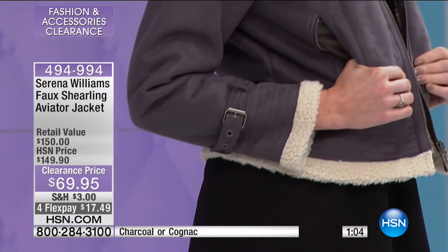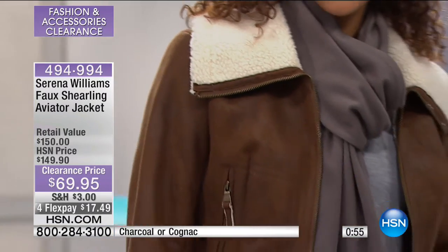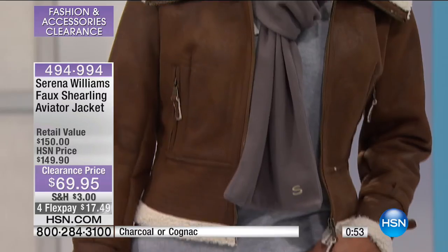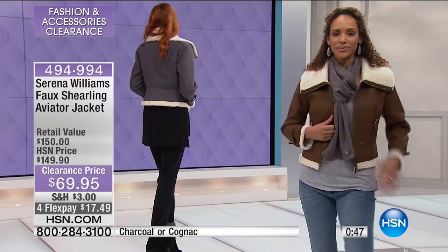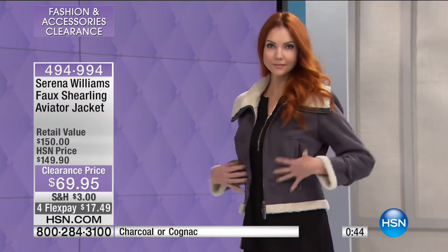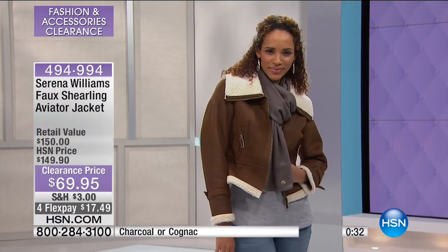This jacket is available for the first time in extra small through 3X. I would suggest dry cleaning it — it's the best way to take care of it. With the long sleeves, you even have the princess seam detailing, giving you even more shaping on the body. That's the charcoal on Kate, and our other option is that really pretty cognac color. Both available with only a matter of seconds.